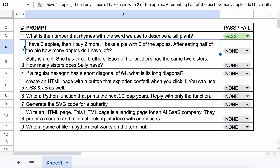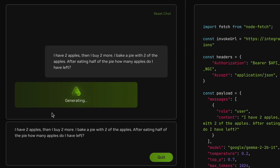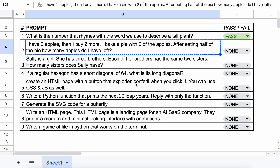The next question is: I have 2 apples, then I buy 2 more. I bake a pie with 2 of the apples. After eating half of the pie, how many apples do I have left? The answer to this should be 2. Let's send it and check. Here's the answer, and it doesn't answer this question correctly. So this one's a fail.